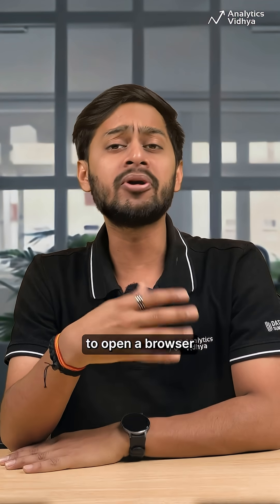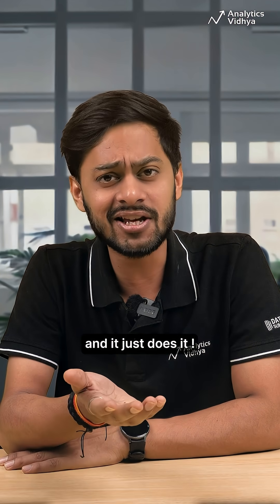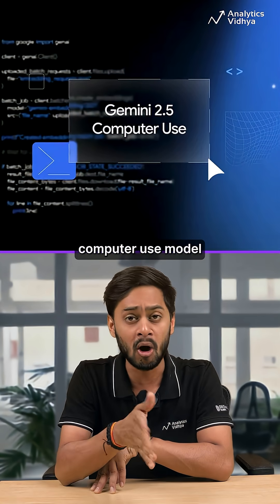Imagine asking an AI to open a browser, fill a form, click a few buttons, and it just does it. That's the pitch behind Google's new Gemini 2.5 Computer Use model.